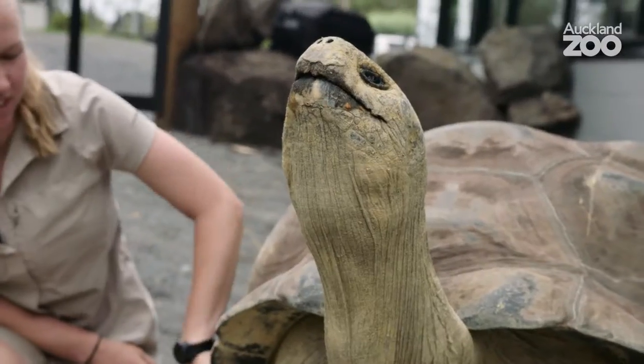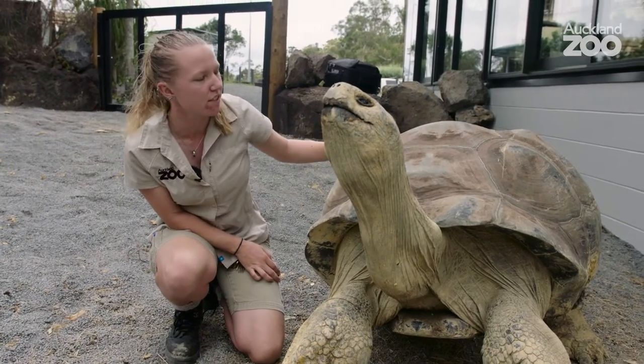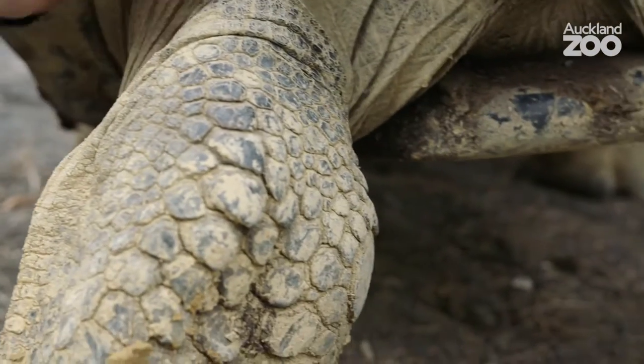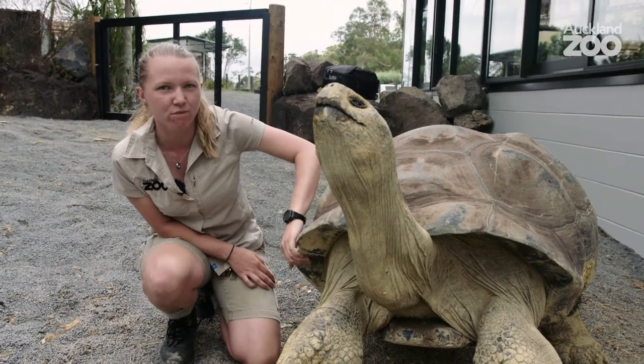So I'm patting Smiley here and that's to get him to stand up. Their shell is actually very sensitive — it's full of blood vessels. So we get them to stand up so that we can check their underside. We can check if they've got any bruises or bumps or cuts. It's a really good chance to interact with them, and they do enjoy getting a bit of a scratch.